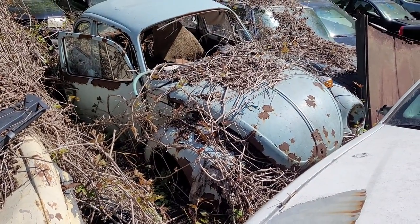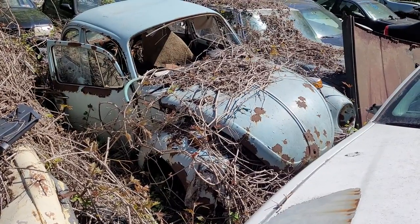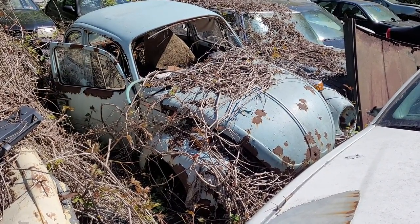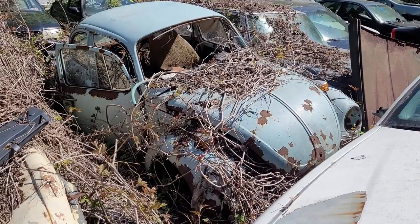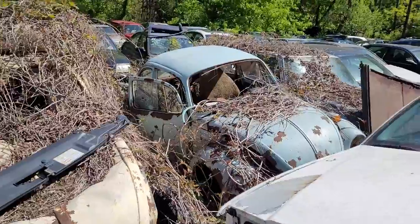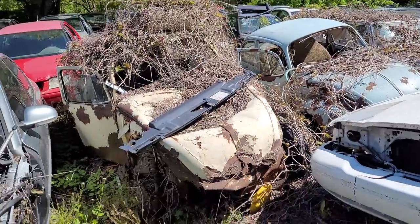This guy takes impeccable care of his cars. I like the no-window option — like air-conditioned back in the day. Wow, beautiful.